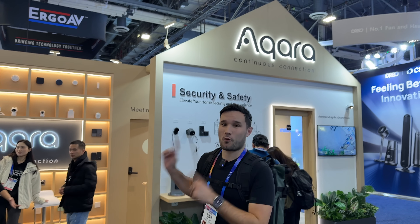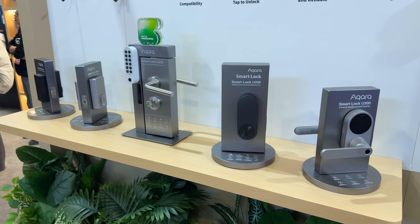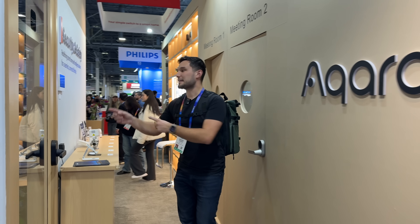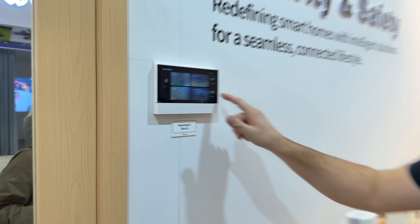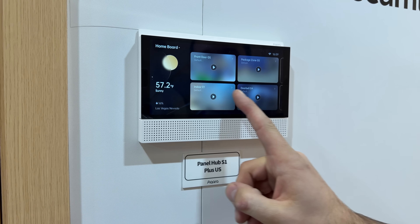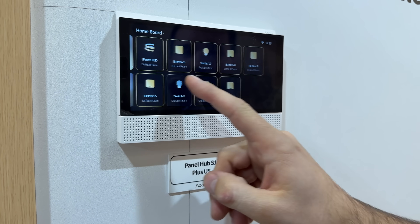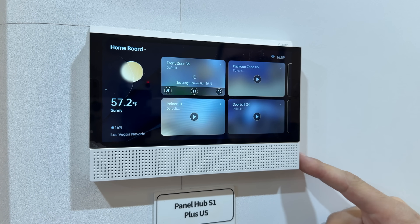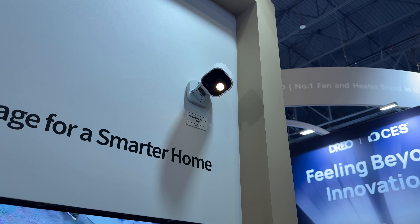Now we're here at Aqara. I use multiple of their devices, especially my front door lock. They have a variety of new devices, but what I really want to focus on is the Hub S1 Plus. A lot of us have smart devices, and it is so nice to have control with a screen for a variety of different devices. We have the front doorbell — let's connect to the Wi-Fi here at CES, though it's very spotty. There's a camera outside and a doorbell on the other side.